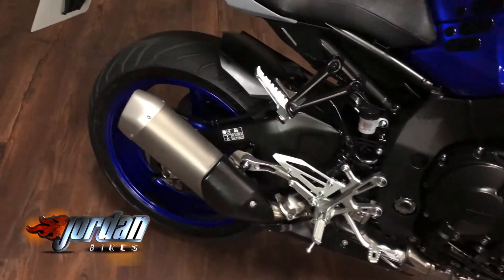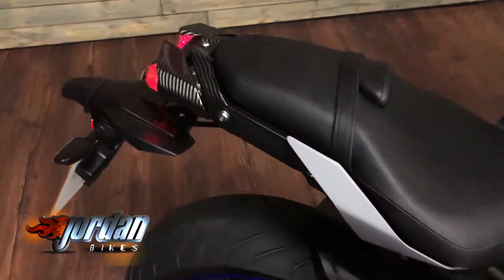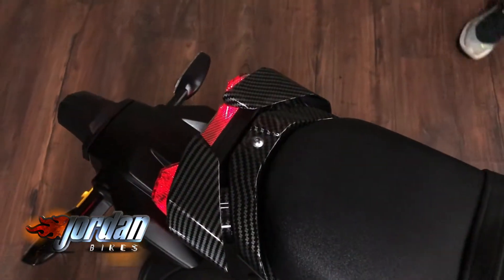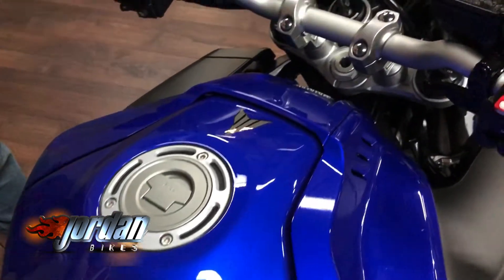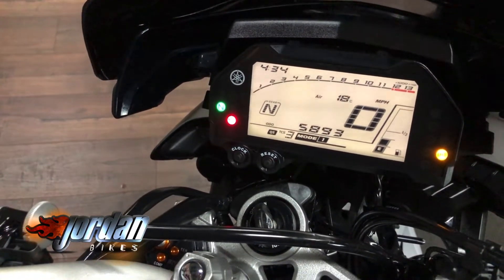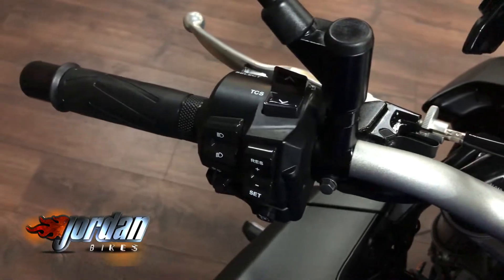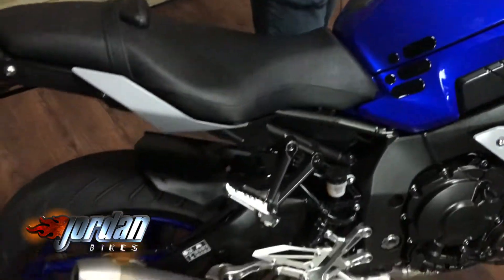And then if you're feeling like you need a bit of comfort, you also get cruise control, LCD display, rear LED lights, and also LED headlights, gear indicator — 5,893 miles. Anyway, let's give this bad boy a start-up. Cross-plane engine sounds fantastic.